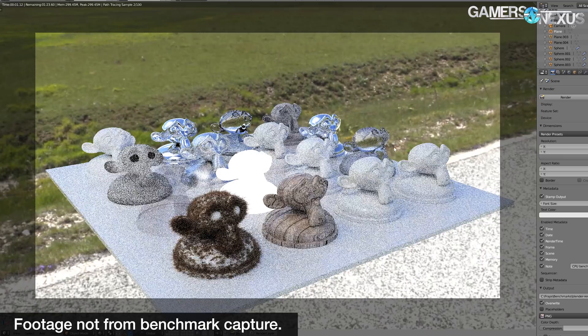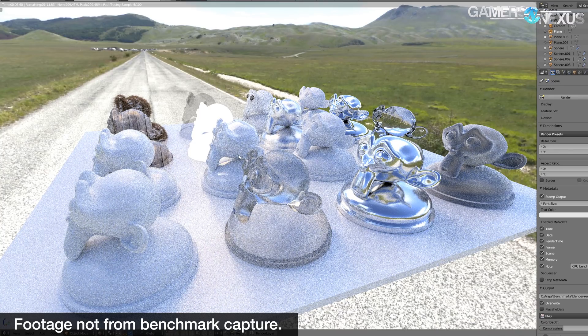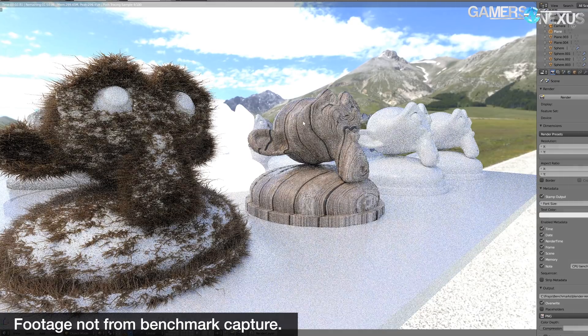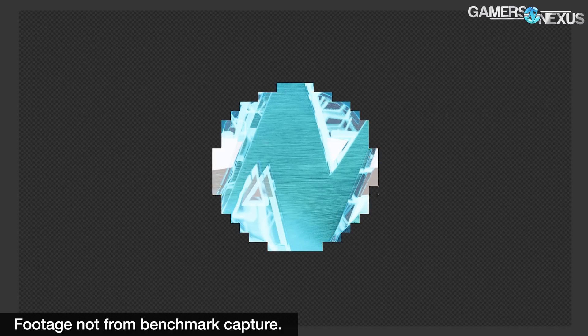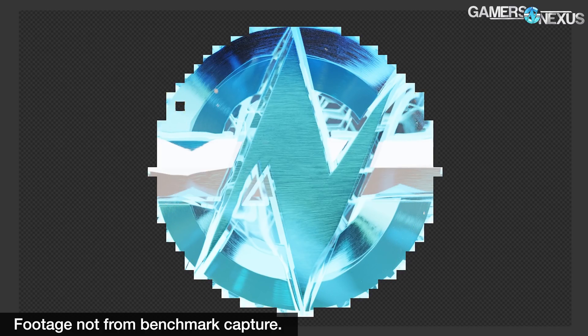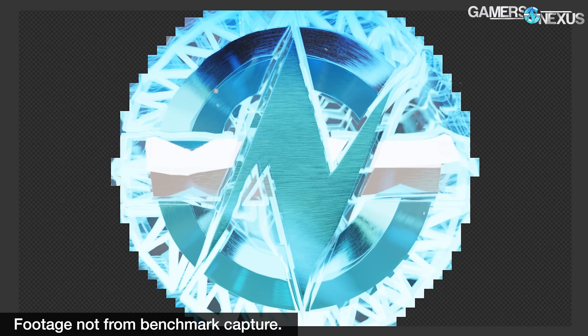Blender benchmarking has also changed with this round of updated test methodology. We're keeping our in-house benchmark scenes using realistic workloads with ray tracing and movie-ready render settings. We've eliminated Blender 2.78, struck out that monkey head render test, and removed the temperamental 2.79 splash render, leaving only the Blender 2.79 monkey head render and the GN logo renders. The monkey heads produce a varied CPU workload using different textures, transparencies, and scene elements, while the GN logo hammers the CPU with ray tracing and very high sample counts — typically the test that reveals unstable overclocks.